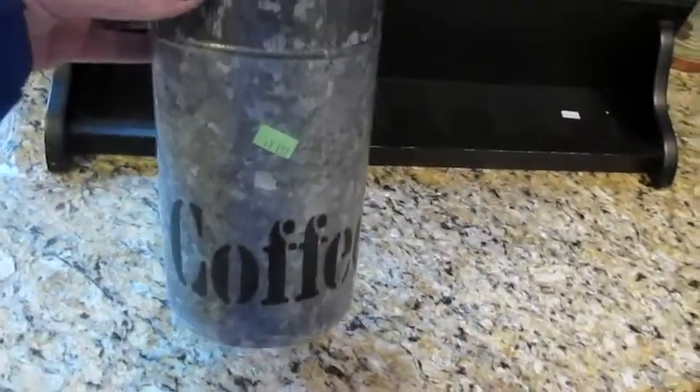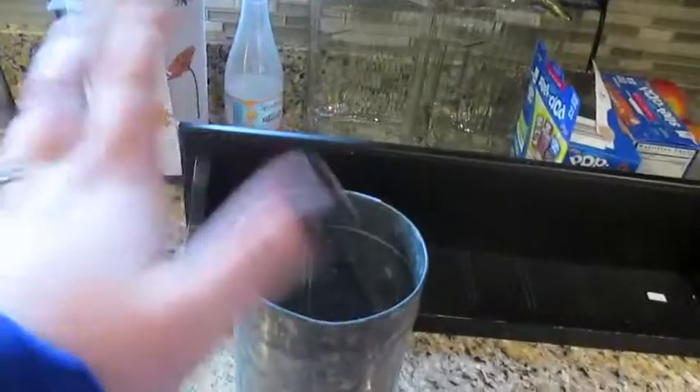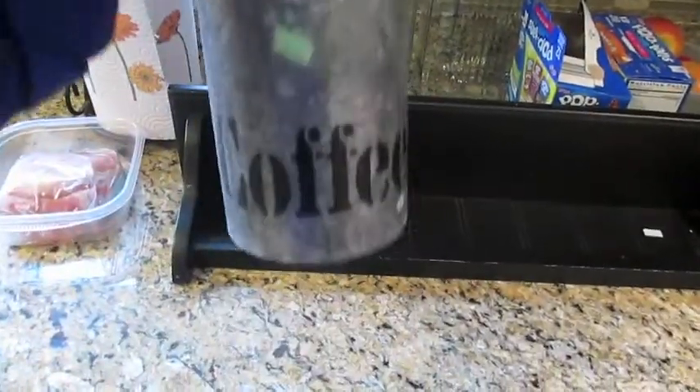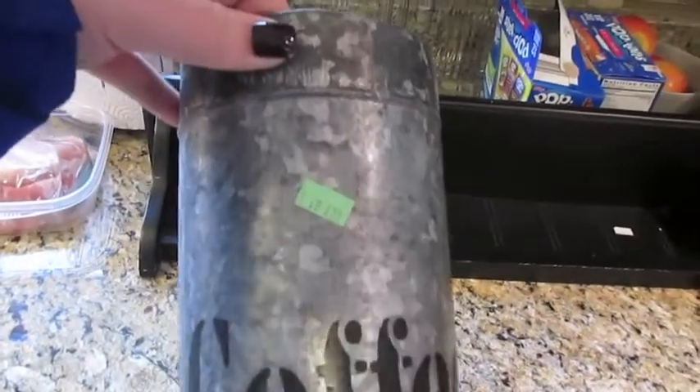Then I picked up this to go on it — if I found one thing, it was this. They had this coffee tin and I just thought it was so pretty. I'm going to get some really pretty fake flowers to put in it to put up on the shelf. I paid $1.99 for that. I just thought it was so cute and would look adorable up there.